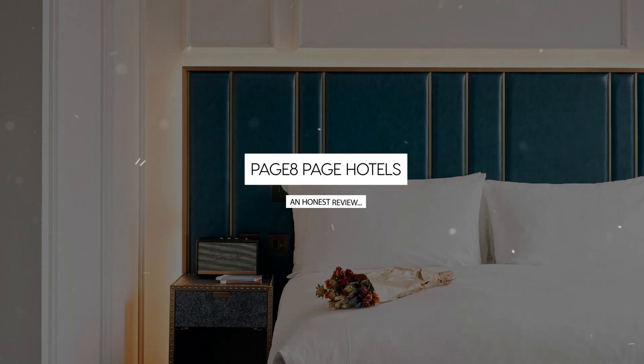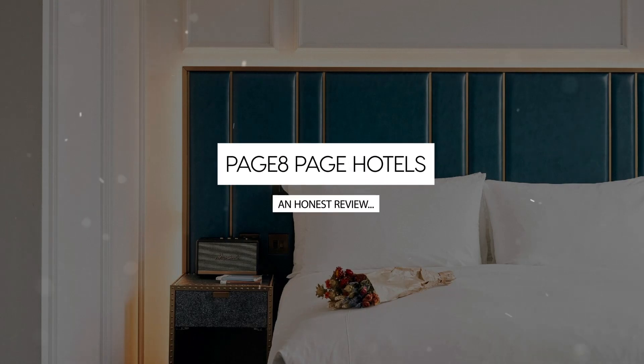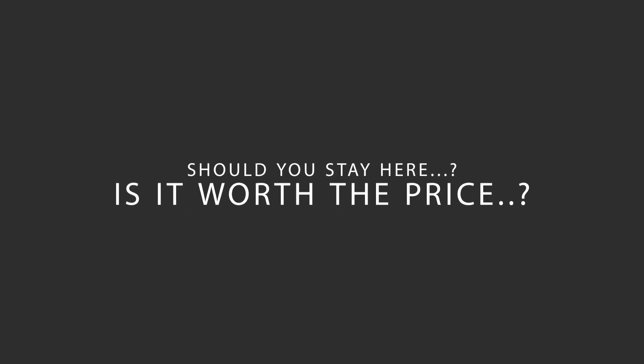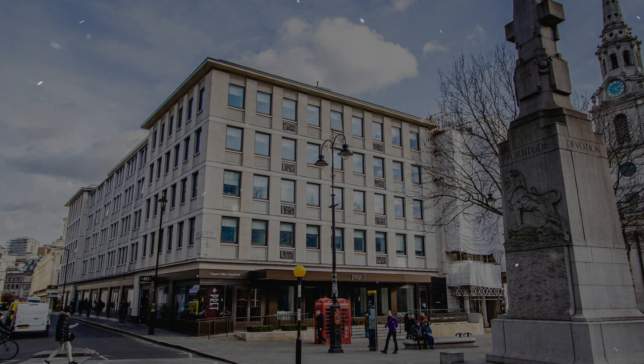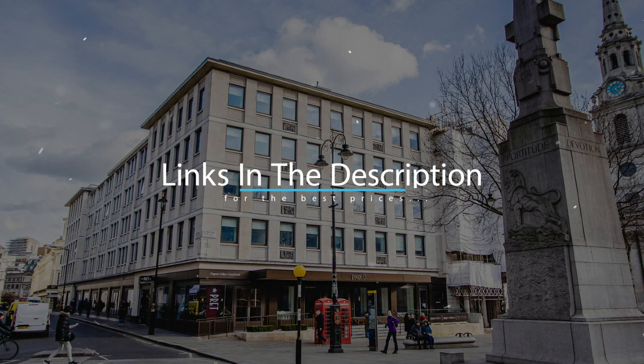Today, we're diving deep into a review of Page 8 Page Hotels, located in Westminster Borough, London. Let's find out if this hotel lives up to its reputation, and if you should stay there. For booking a stay at the most ideal price, check out the link in the description.